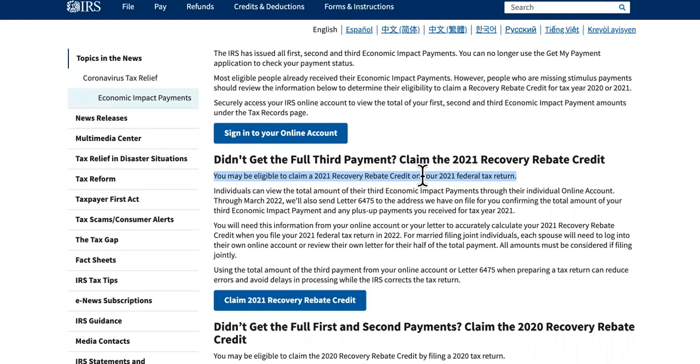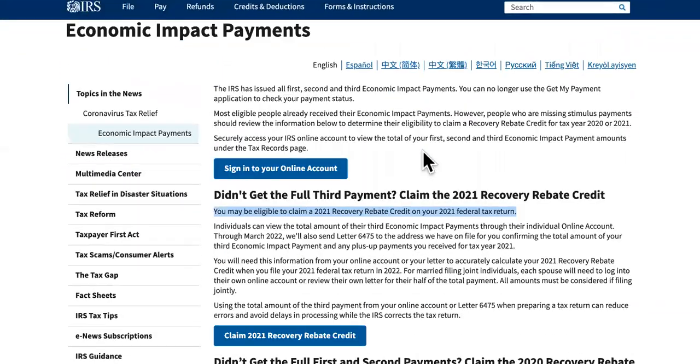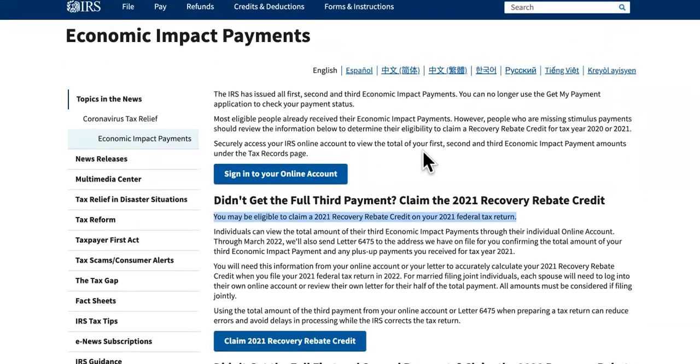Make sure you subscribe and hit the notification bell because we'll have multiple updates per day on where your money is and how to get you more money. Also check the resources in the description for things like loans and grants that can hold you over until your money comes — take advantage of those.